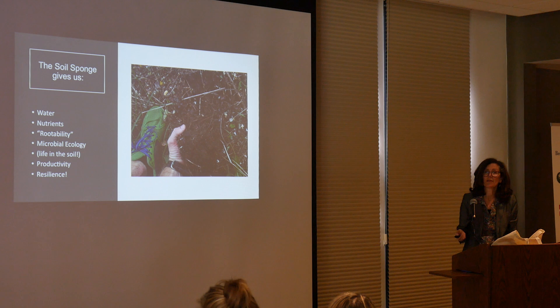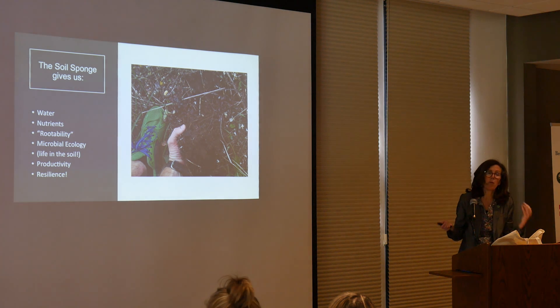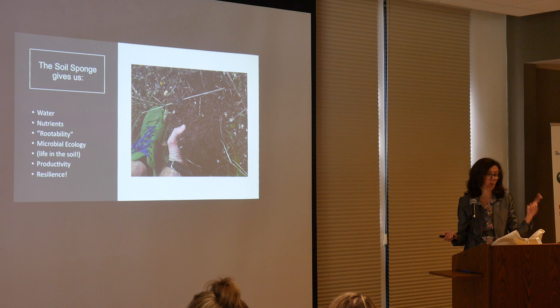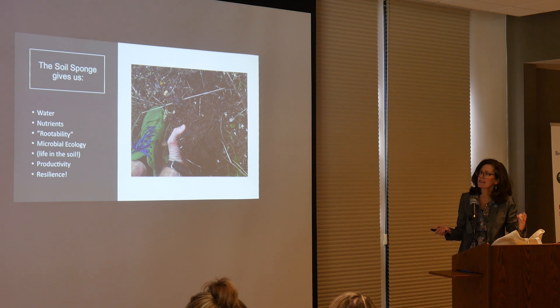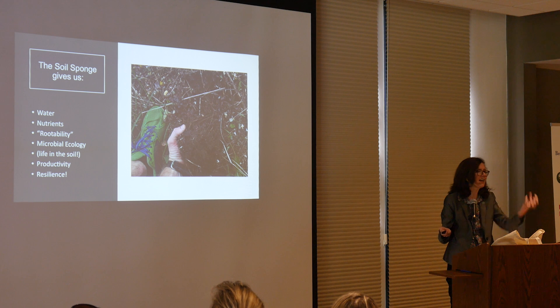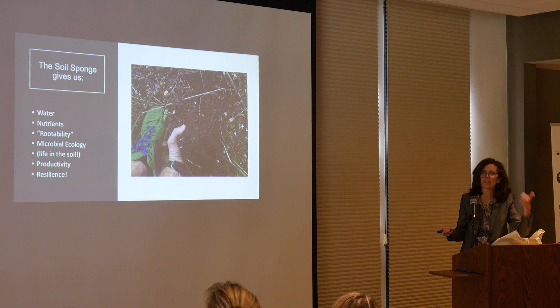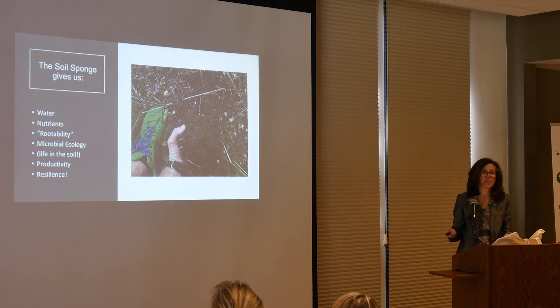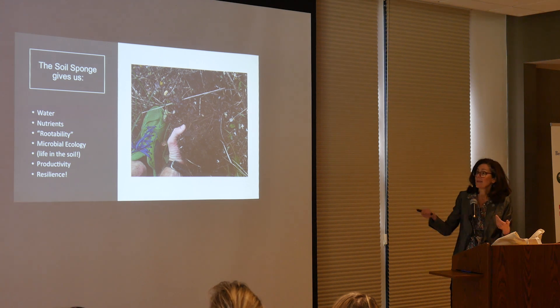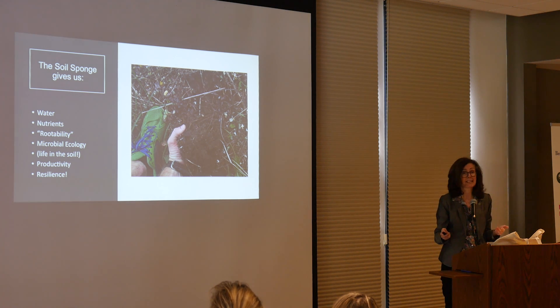So I just want to talk about why the soil carbon sponge is so important. It gives us water, nutrient cycling, and rootability — which is a made-up word — but it means that the roots can get down and hold that carbon at depth. We have the microbial ecology, which means the life in the soil. These systems are more productive, and they're moist, so they're more resilient.